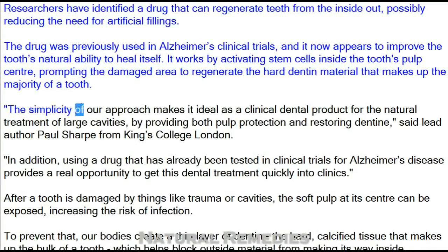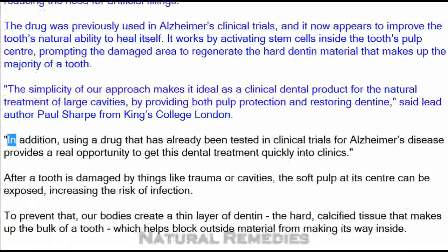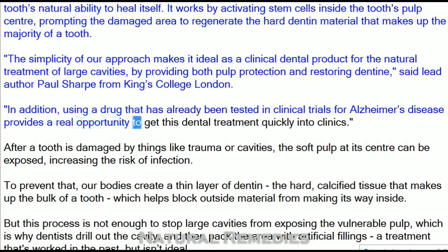"The simplicity of our approach makes it ideal as a clinical dental product for the natural treatment of large cavities, by providing both pulp protection and restoring dentine," said lead author Paul Sharp from King's College London. In addition, using a drug that has already been tested in clinical trials for Alzheimer's disease provides a real opportunity to get this dental treatment quickly into clinics.